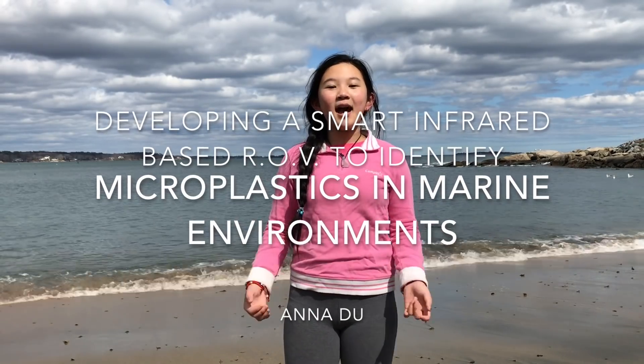Hi! My name is Anna. I'm in 6th grade. I live in Andover, Massachusetts, and my project is about developing a smart, infrared-based ROV to detect microplastics in marine environments.